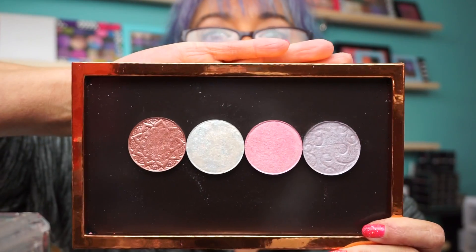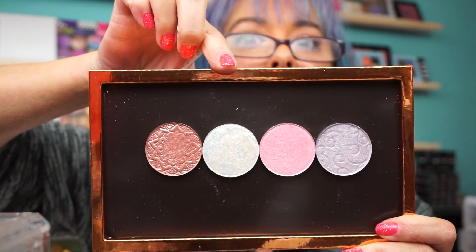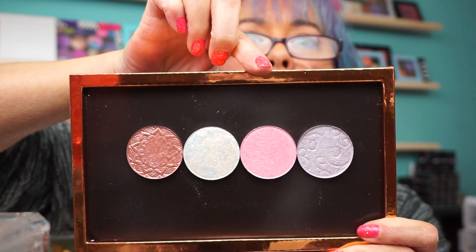Hi everyone, welcome back! I have another small brand for you — some highlighters or eyeshadows, everyone can decide. This is by Vanessa's Vanity. I found them on Instagram. I currently have four shades, which are right here in a Z palette. The shades are rose gold, cloud nine, think pink, and lavender ice.